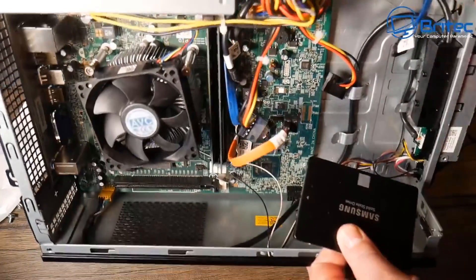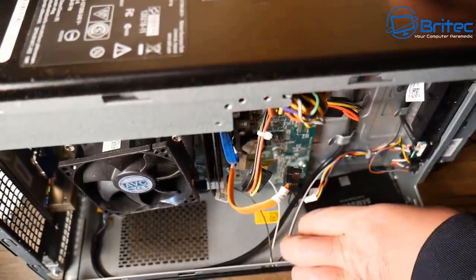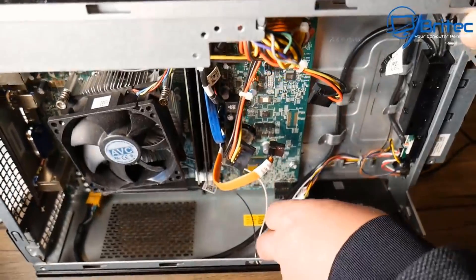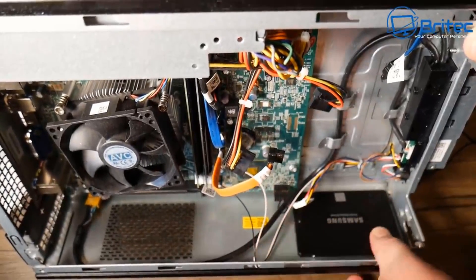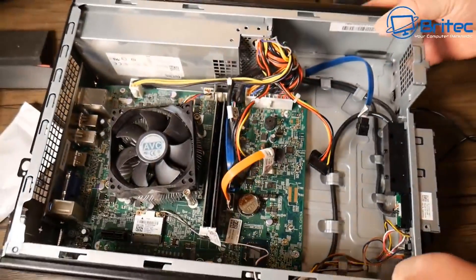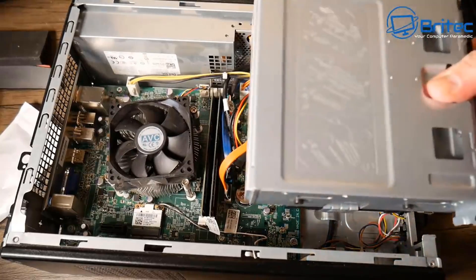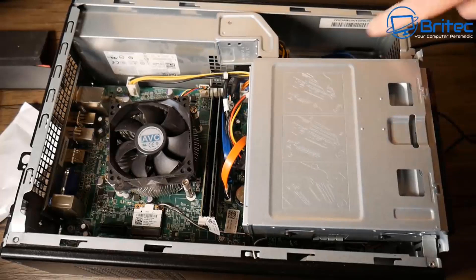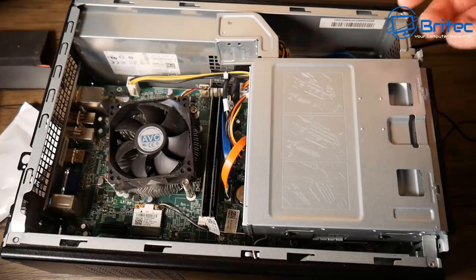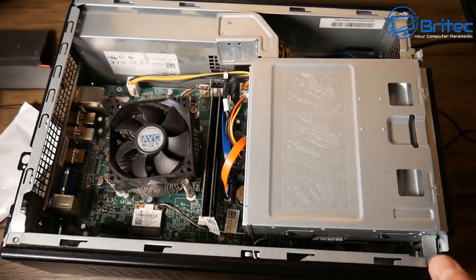The most obvious upgrade: using an SSD can give your old PC a new lease of life. If you're using a mechanical drive, these are old, slow, and clunky. Replacing it with an SSD like this one will give your old PC a nice performance boost. Also, try to add as much RAM as possible — if you're on an older system with four gigs and it can take eight, put eight gigs in. It makes things a lot easier, especially with Windows 10 and Windows 11.